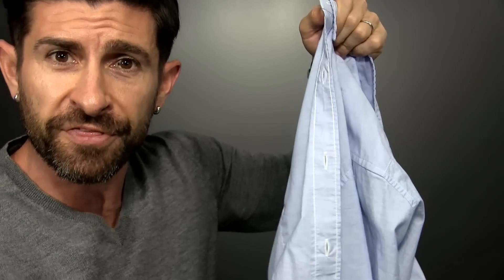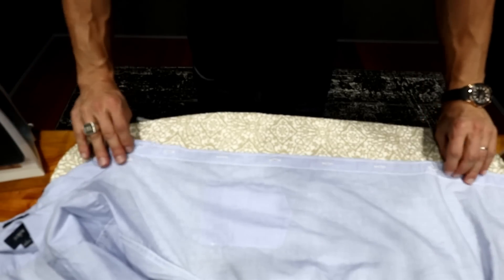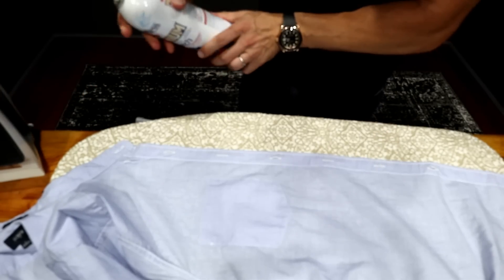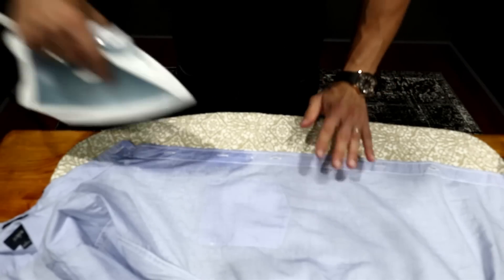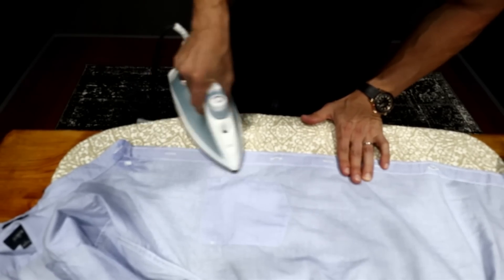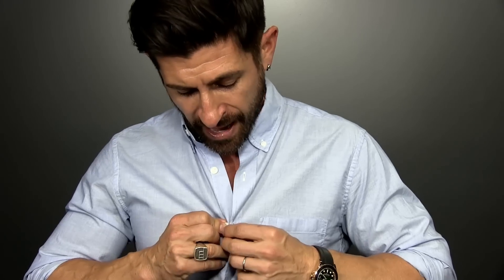Number five: fix your floppy placket with starch. There are products like the Million Dollar Collar, but that requires a tailor and plastic rods in your shirt. Instead, grab your shirt, stretch it out on an ironing board inside-out. Don't starch the entire garment — just hit the underside of the placket with a little spray starch, then run your iron over it. That gives the placket more rigid staying power so it stays crisp all day long, even with two or three buttons undone.